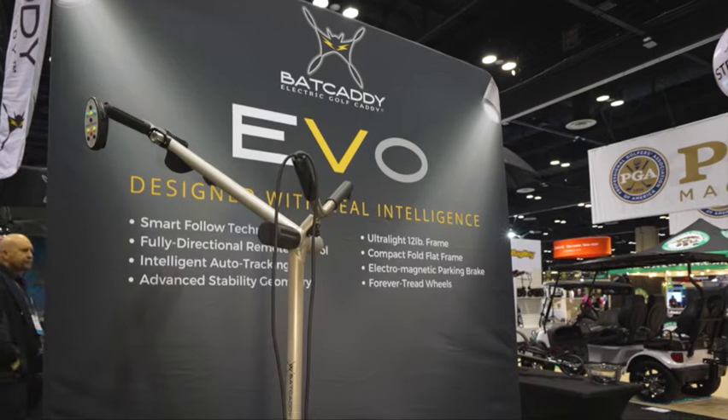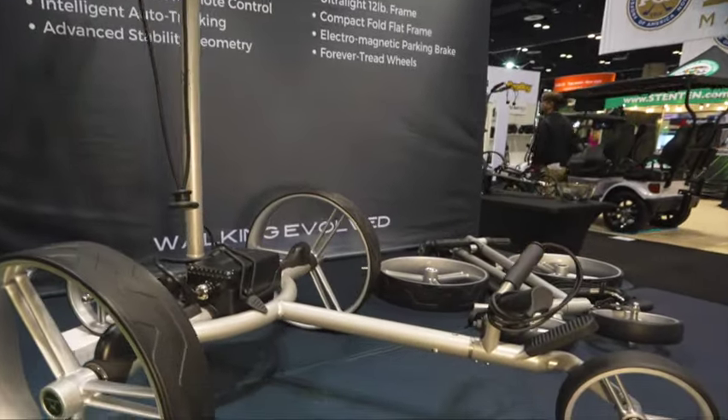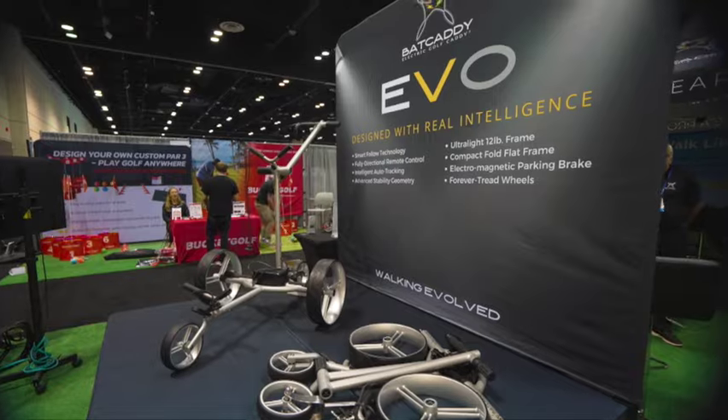One brand we love for technology is Bat Caddy. While everyone talks about artificial intelligence, Bat Caddy is talking about real intelligence — that's their latest EVO series. The EVO features a full flat design, a frame under 12 pounds, follow-me technology, and remote control option. It is the slickest caddy on the floor today. Thank you so much for your time — it was a pleasure.